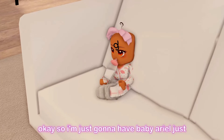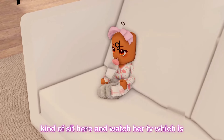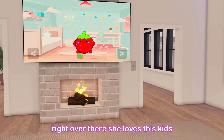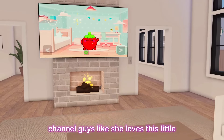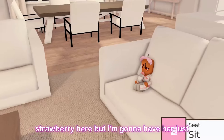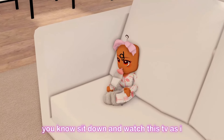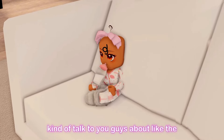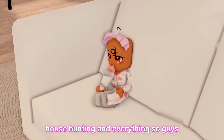I'm going to have baby Ariel sit here and watch her TV — she loves the kids channel, especially this little strawberry character. I'll have her sit down and watch while I talk to you guys about the house hunting.